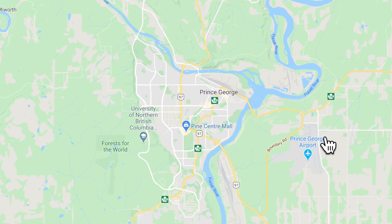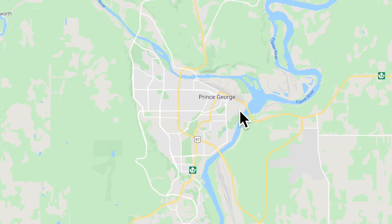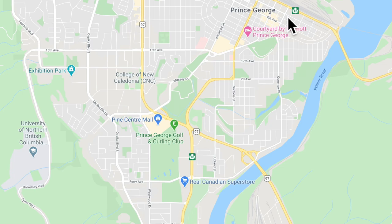Prince George Airport is on the east side of the city. Yellowhead Highway and Highway 97 converge just about in the middle of the city, which is really convenient for getting around. This is the University of Northern British Columbia on the west hillside — that's the neighborhood I'm going to start out this video in. We're going to quickly drive through the city on the main highways. This is the downtown area here.